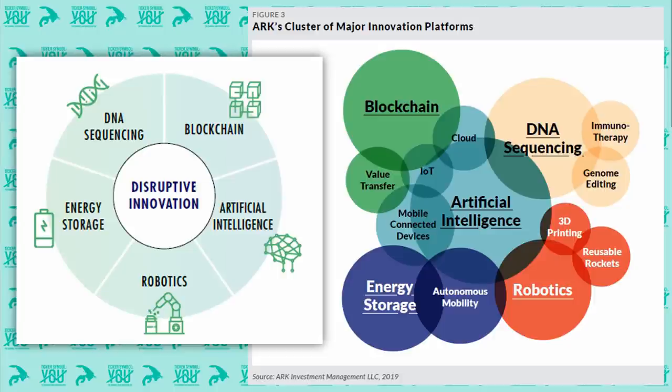It's worth remembering that ARK Invest are thematic investors and their five investment themes are DNA sequencing, energy storage, advanced robotics, artificial intelligence, and blockchain technology. And you can see ARK's clusters of major innovation platforms and all of the disruptive technologies that are resulting from these major innovations.